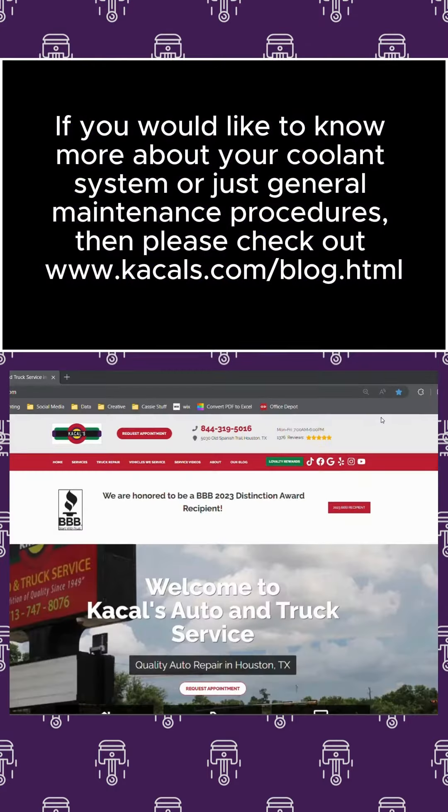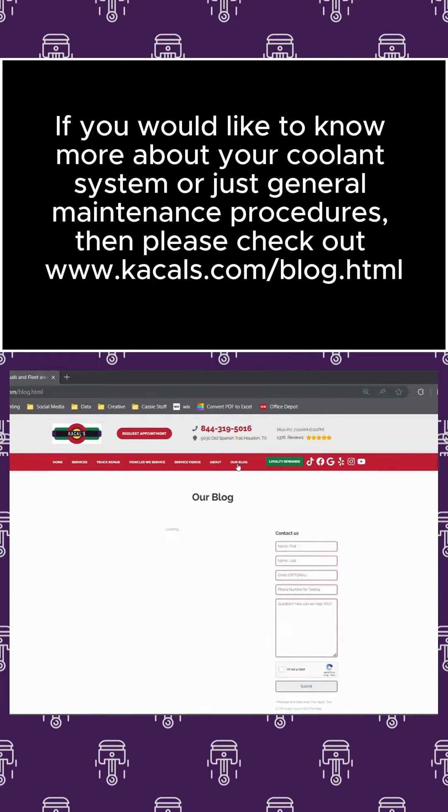If you would like to know more about your coolant system or just general maintenance procedures, then please check out www.kacls.com/blog.html.